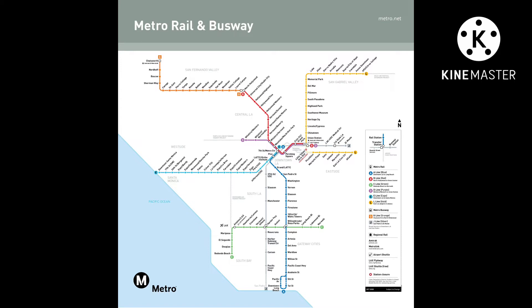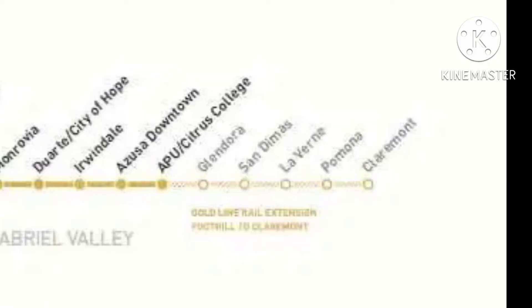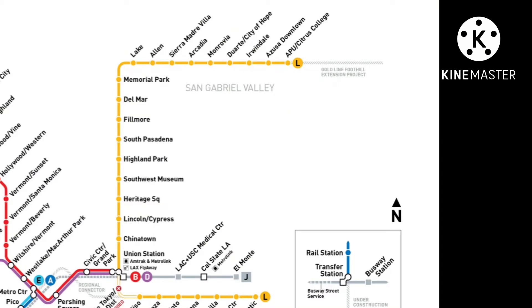The first upcoming project is the Gold Line extension, or as you see on the map, the Gold Line Foothill Extension Project. This will bring new stations like Glendora, San Dimas, La Verne, Pomona, and Claremont — sorry if I'm not pronouncing those right. It's an extension to the L Line or Gold Line, which should help a bit, though I would personally focus on the busier areas near downtown.